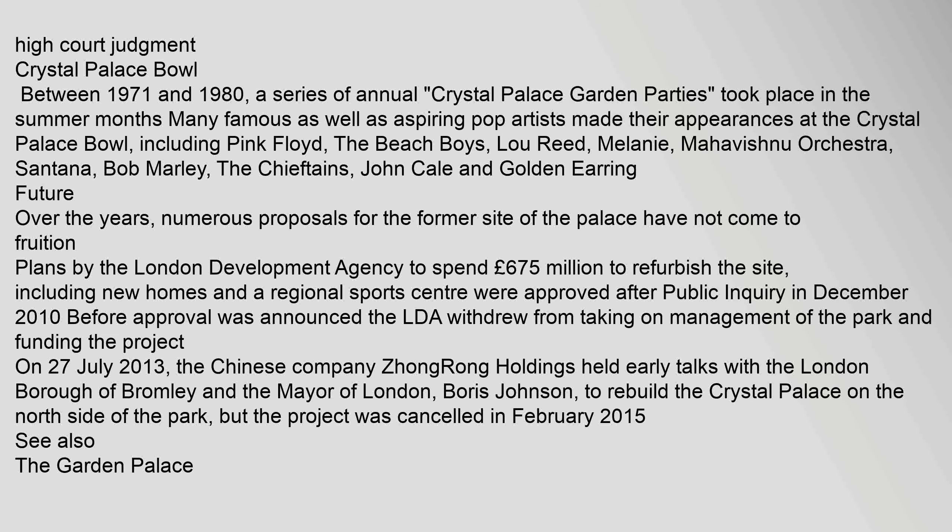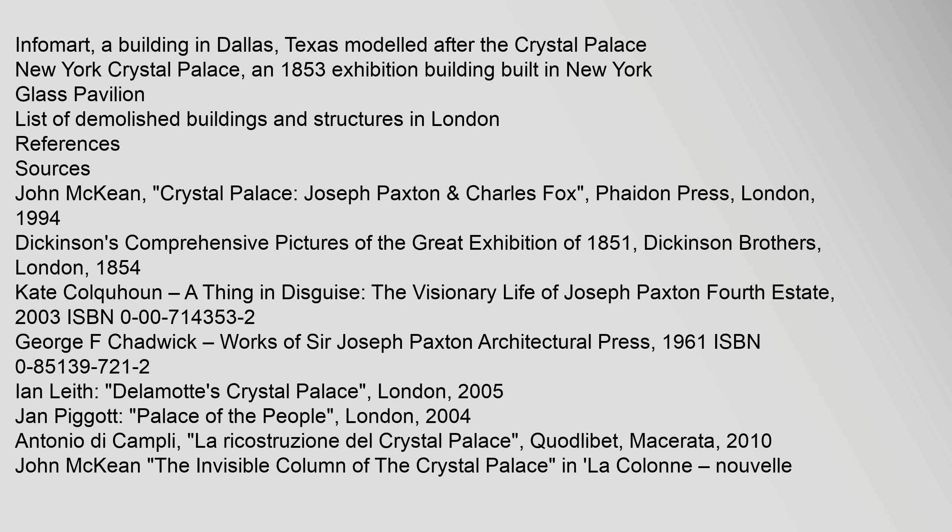Over the years, numerous proposals for the former site of the palace have not come to fruition. Plans by the London Development Agency to spend funds on redevelopment did not materialise. Related structures include the Infomart, a building in Dallas, Texas modelled after the Crystal Palace, and the New York Crystal Palace, an 1853 exhibition building built in New York.